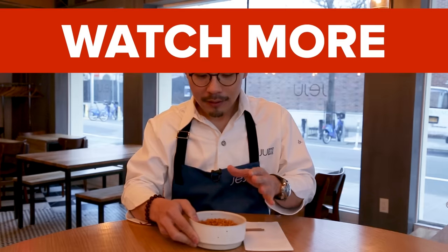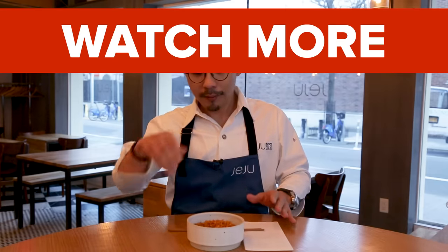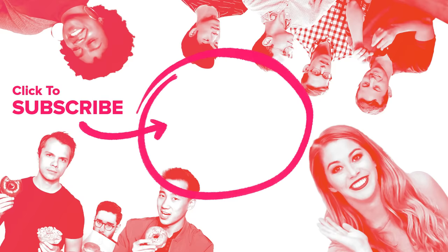The smell is not that spicy — but actually, I take that back. I'm getting itchy right now. Oh my God.